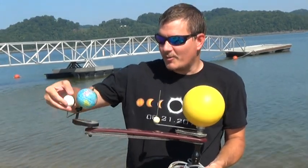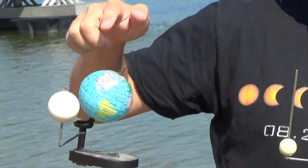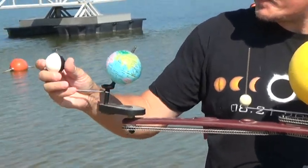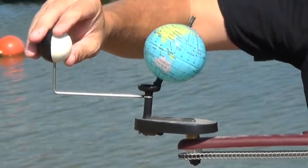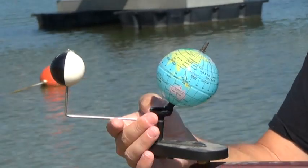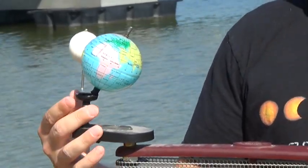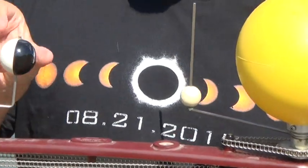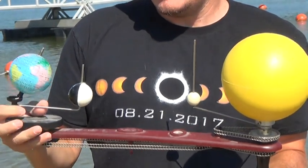That gives us seasons because of our tilt and the different amounts of light hitting the earth. What we really want to focus on today is the movement of the moon. The moon is revolving around the earth, and as it does, it gets into different positions that give us the phases of the moon. About two weeks ago, the moon was on the other side of the earth. Light from the sun was going around the earth, hitting the moon, lighting the whole side we could see — that's called the full moon.